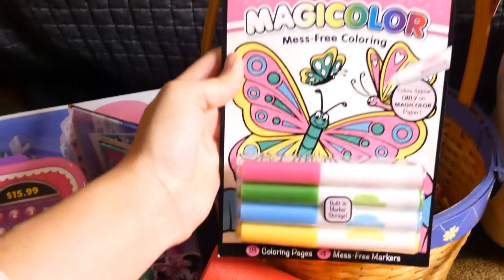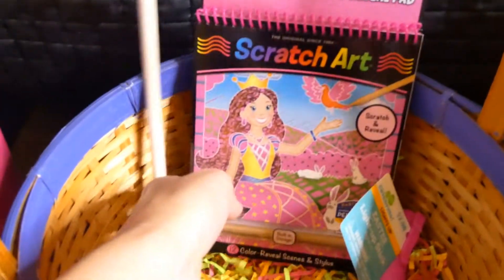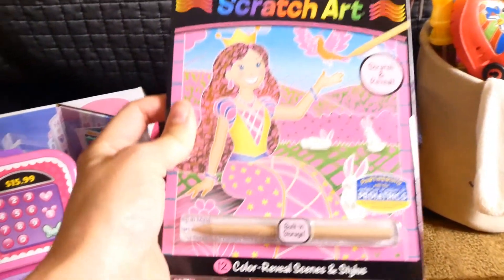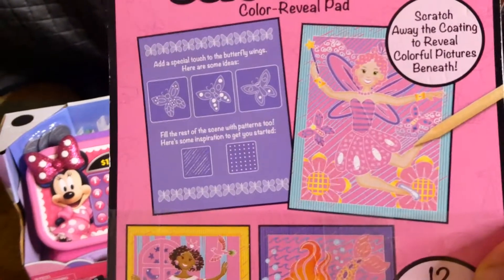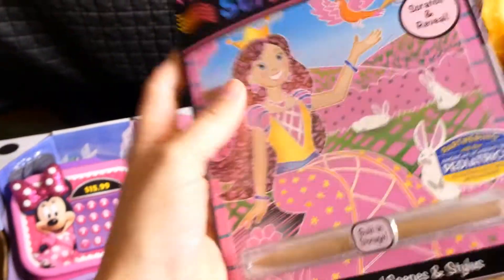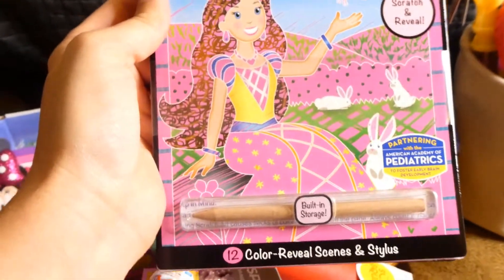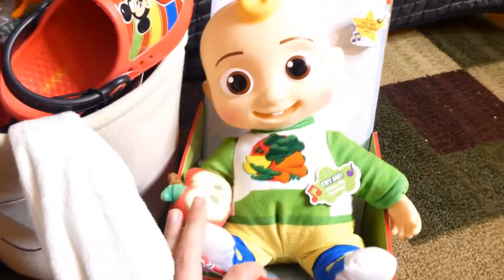Then there are some of those magic markers — the mess-free kind, which we love. Mackenzie has never done scratch art before, which I used to like to do. You get that little stick and you scratch off the top part, and it reveals the picture behind — kind of like foil. I think she'll like that. And then a little pinwheel. So that's it for Mackenzie!